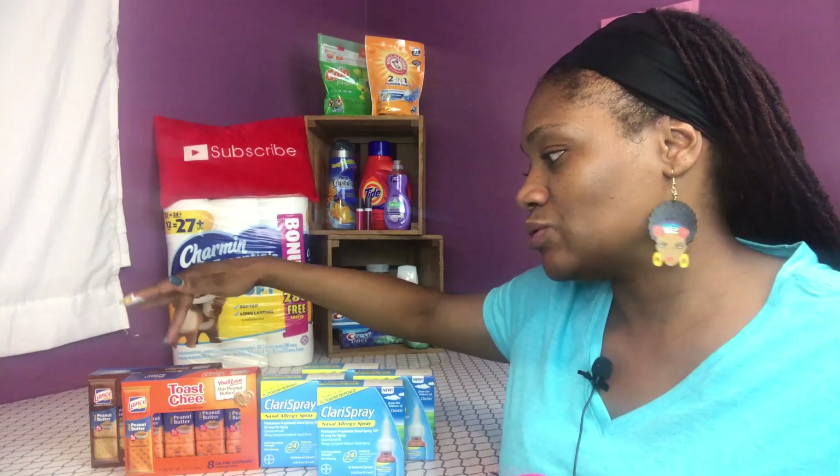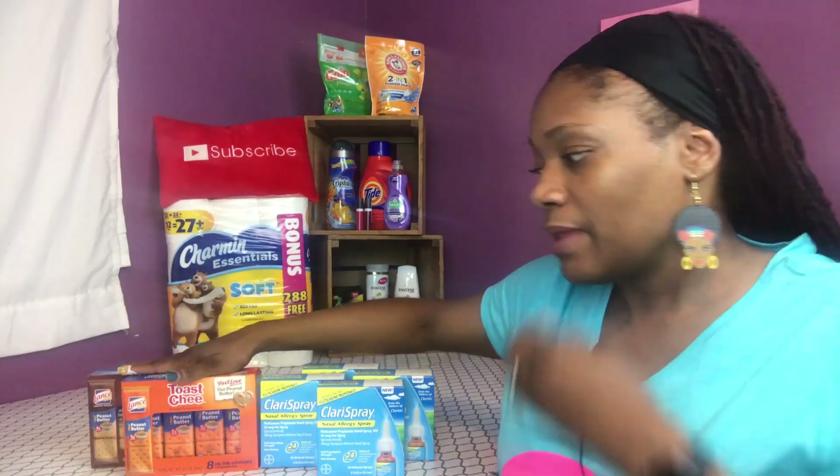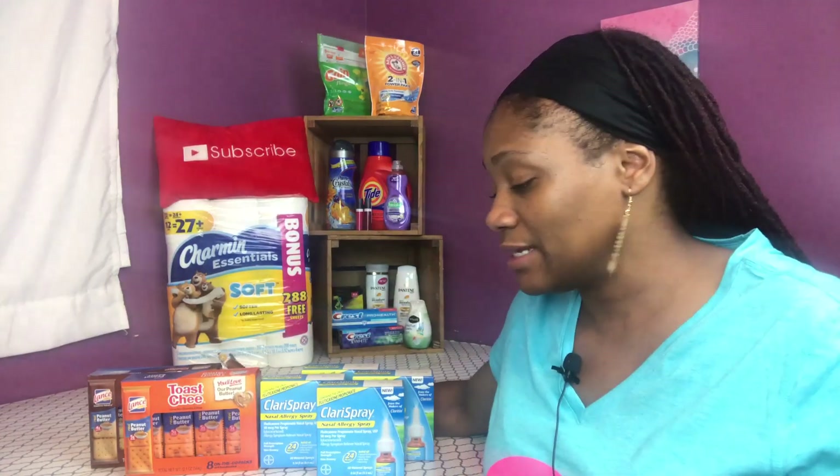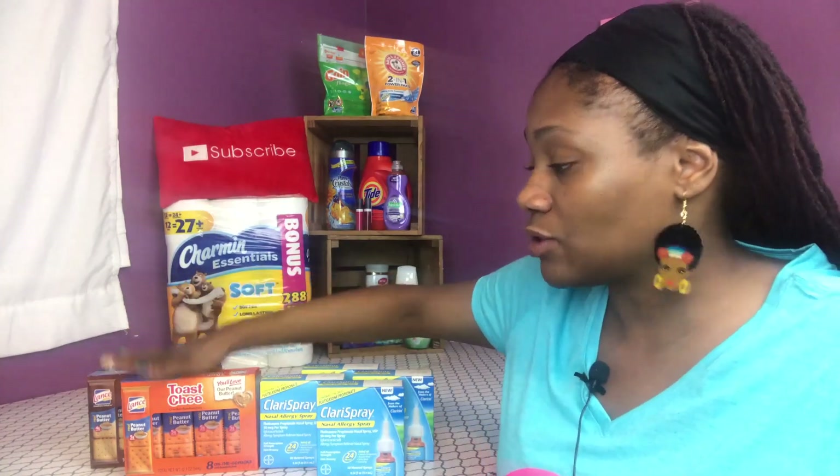I ran into Walmart to get something and then I decided to do this Lance cracker deal. These are $2.38 each at my Walmart, so I got two of them, which means that'll be $4.76. I had a dollar off two insert coupon, so it took off a dollar and made it $3.76.